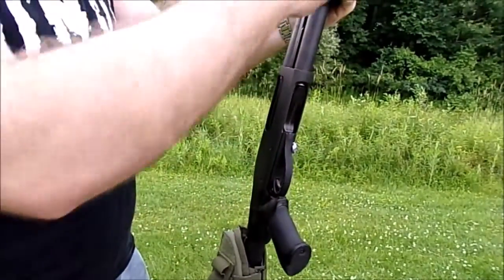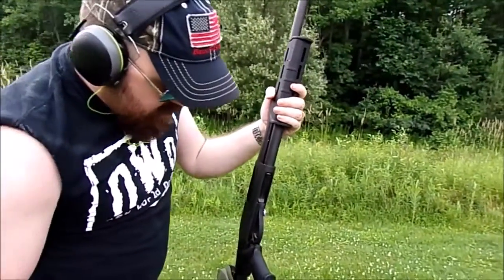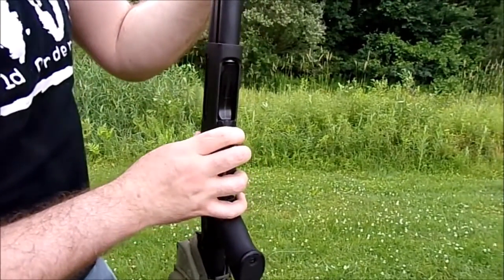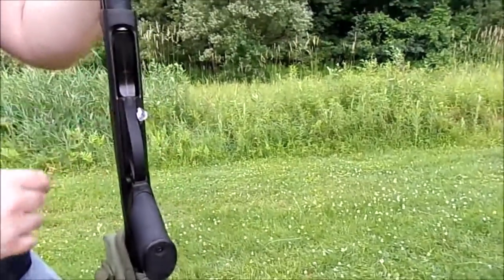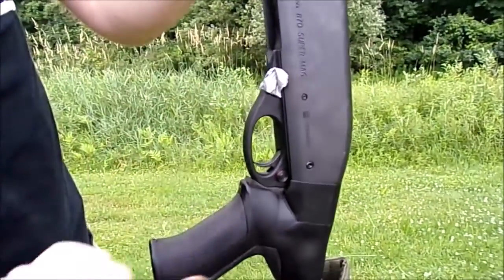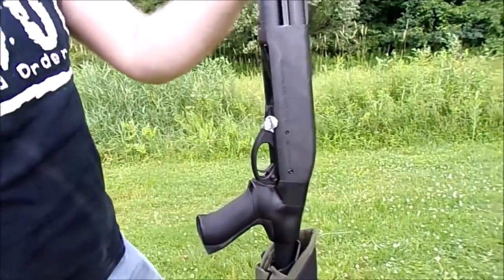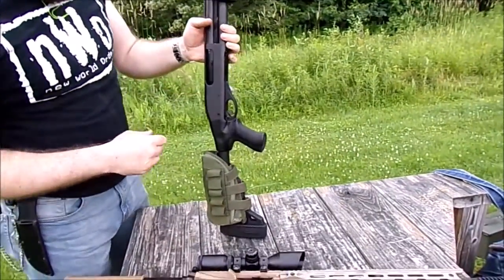Right here is what they call the magazine tube. I made a little modification myself because right here the bolt — the pump release, the action release — has a really sharp part on it. So I just took a little piece of duct tape and wrapped it around. It was real sharp, it was digging into my finger. After you're doing it a couple of times it'll dig your finger up pretty good. So I put my own fix on there.